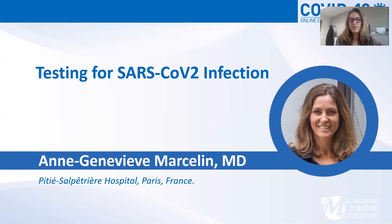My name is Anne-Jean-Dieuve-Marcelin. I'm a virologist in the Pitié-Salpêtrière hospital in France, and I will speak about testing for SARS-CoV-2 infection.